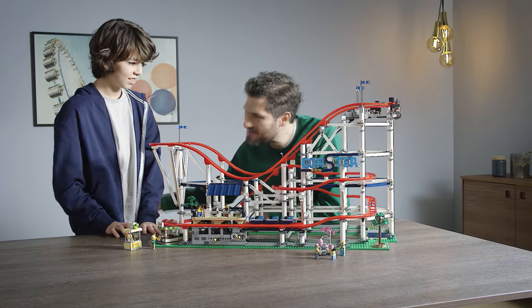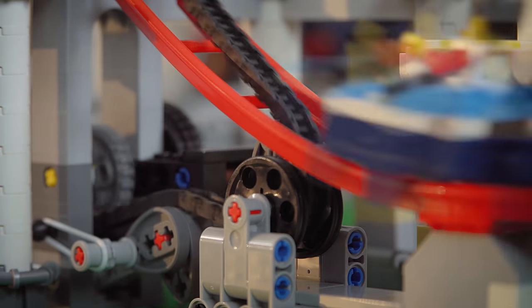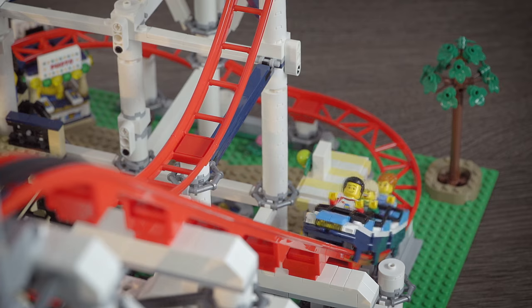LEGO was also nice enough to provide a video showing it in action. Either way, I love this set. While I don't like riding big roller coasters, I love building them, thanks to Roller Coaster Tycoon 2, which I spent so many hours on when I was younger.